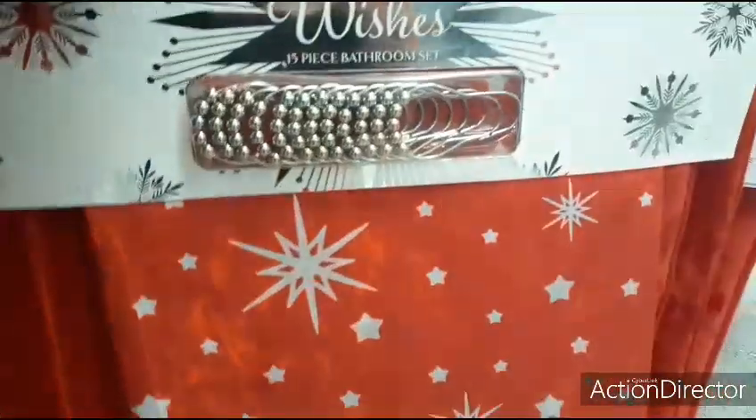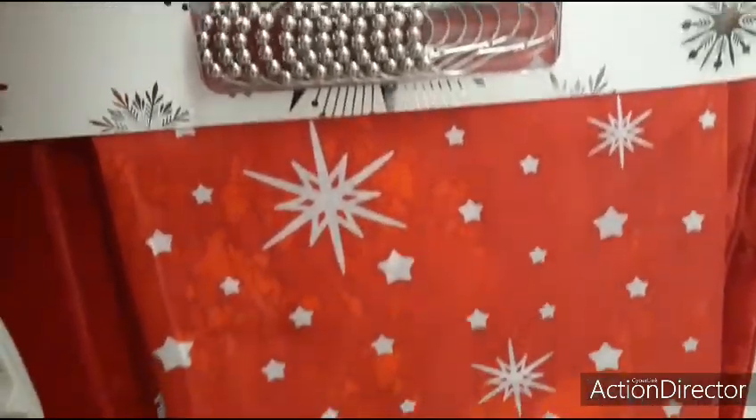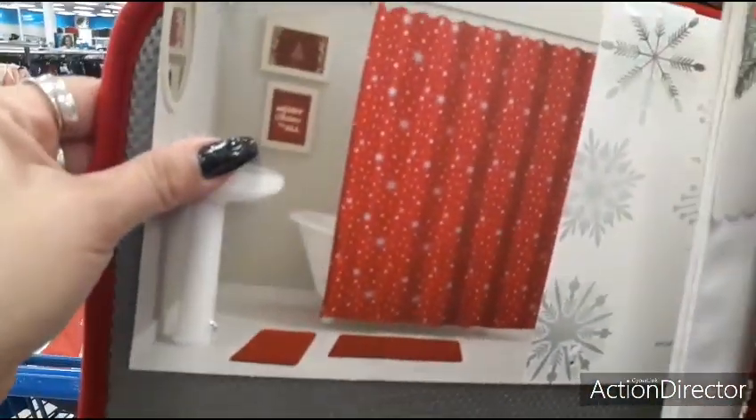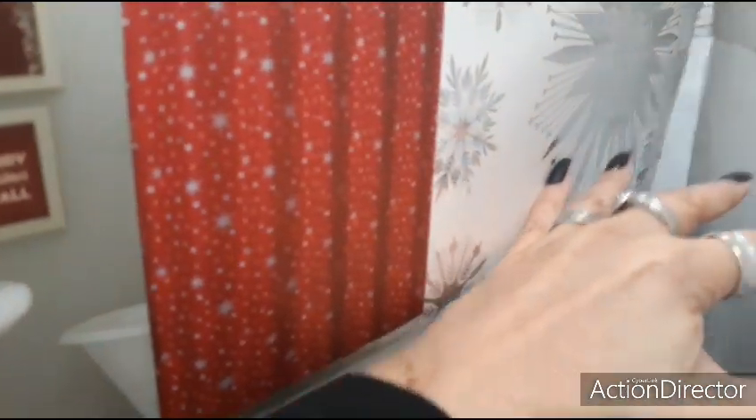I do like their 15-piece bathroom set — you get the shower curtain, the shower hooks, and the two-piece carpet. Let's take a look at how much this is going to be. You can even keep the red carpet around for Valentine's Day — $20.99.